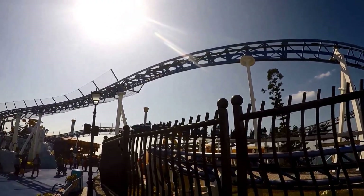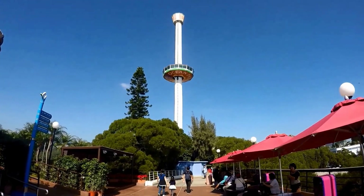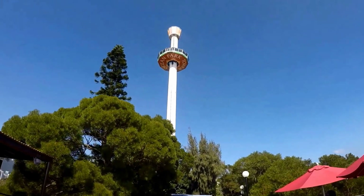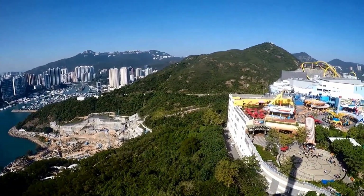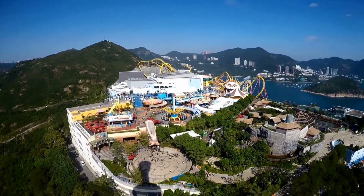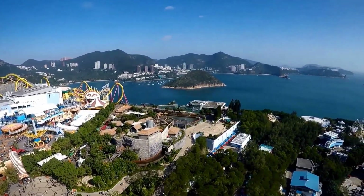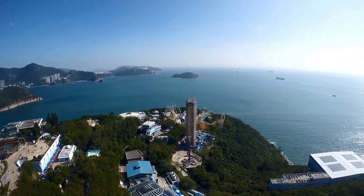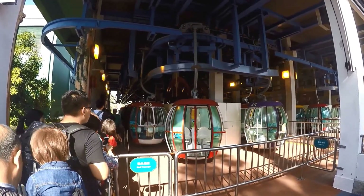Then go to the shows and animal exhibits at Marina World and Polar Adventure. If you go on the Raging River and Rapids, be aware that you will get soaked, so plan accordingly. Don't miss Ocean Park Tower — it has great views of the South China Sea at a soaring height of 72 meters. The viewing room rotates 360 degrees and you can see Aberdeen, Repulse Bay, and the outlying islands.